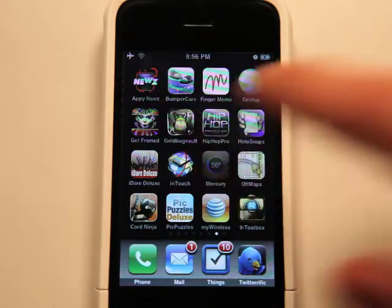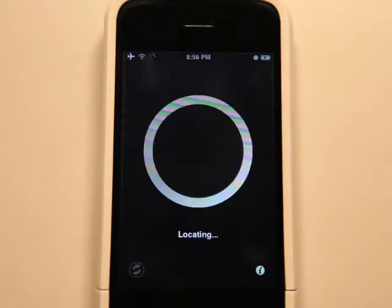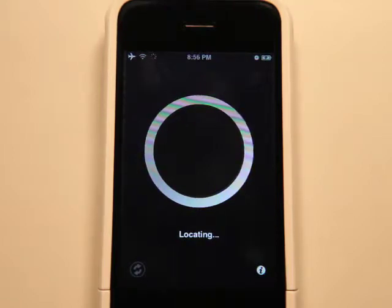Hey, what's up? This is Jared with the App Podcast. We're going to take a look at Mercury, which is going to give you the temperature and some more weather information.